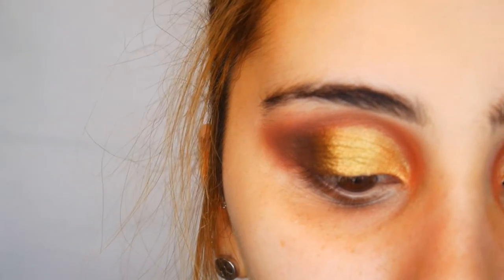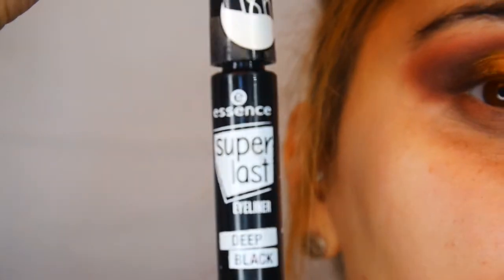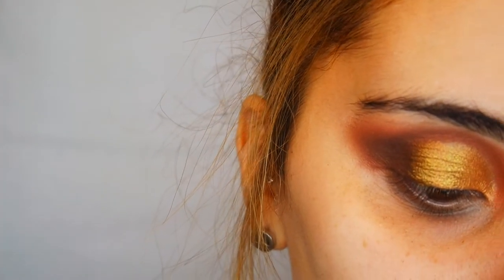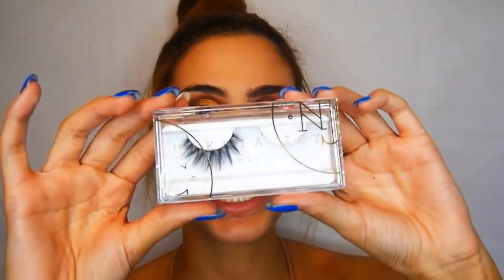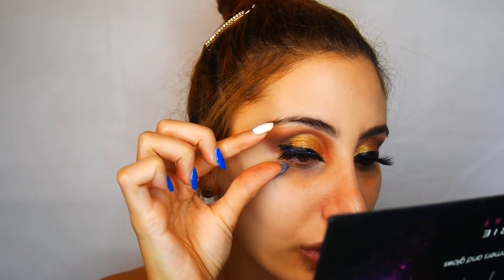Now I'm lining my lid with the Essence Super Last eyeliner in Deeper Black. I tried this out yesterday and actually liked it, so I'm going to keep giving it a go — I do wish the wand was a bit thinner. Now I'm taking the Nikia Joy cosmetics lashes. I've applied a bit of Lash Republic glue — I really like it, though mine has gotten really dirty and I'm not sure why. The best thing about this glue is you don't have to wait for it to dry — it dries straight away.